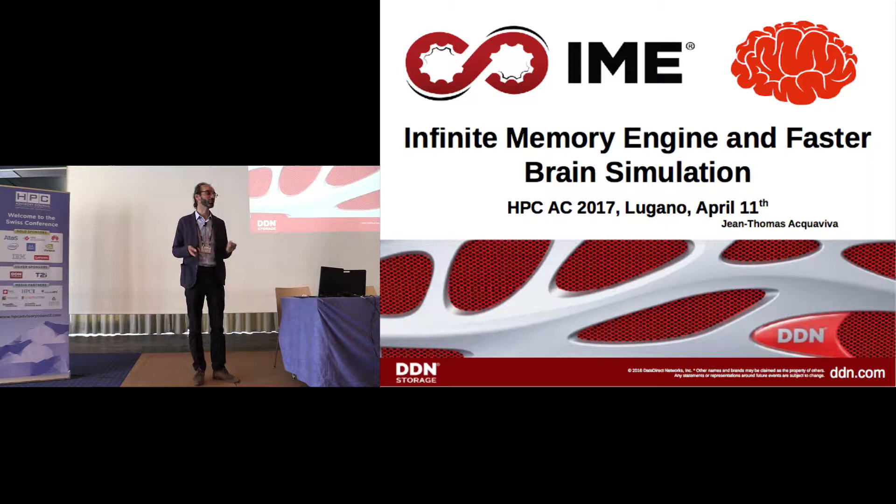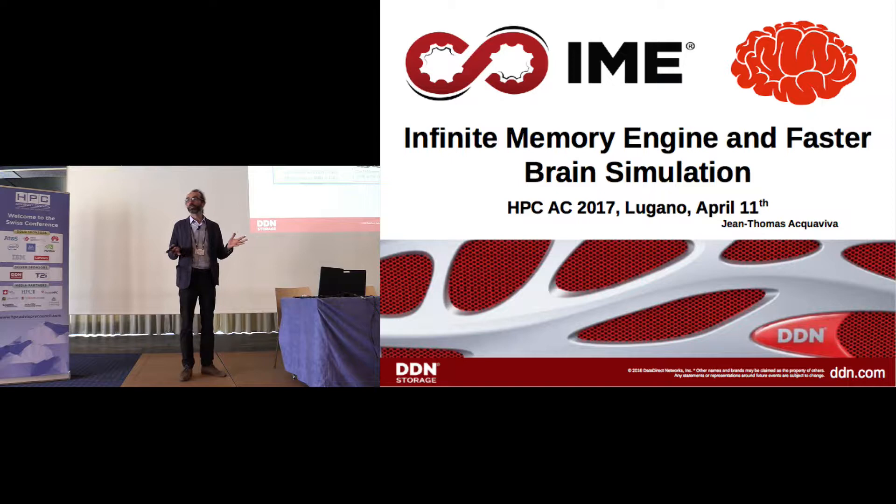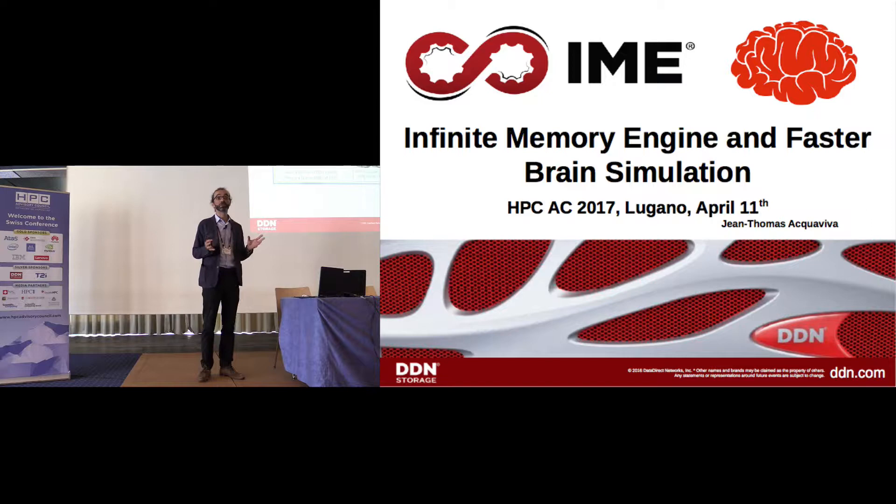I'm Jean-Thomas Cueva, based at DDN Storage in Paris. It's a product, which means it's running in production. Currently our largest configuration is in Japan — the Oak Forest system, number six on the Top 500. It's a 25-petaflop Xeon Phi system with an Intel network and the DDN IME Burst Buffer solution. The bandwidth is about slightly more than one terabyte per second for both read and write, even on shared files. We are very proud of this installation — currently this is the largest in the world.